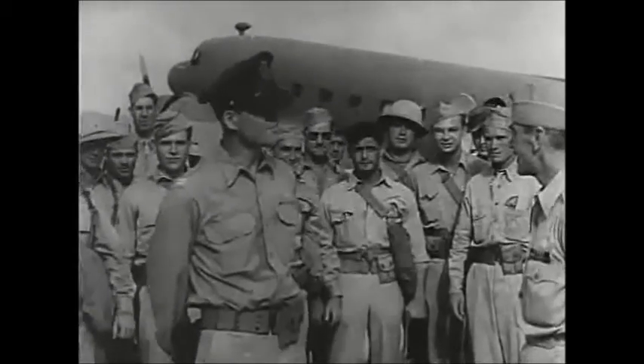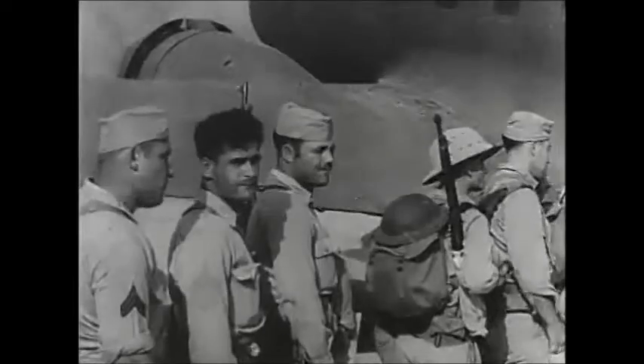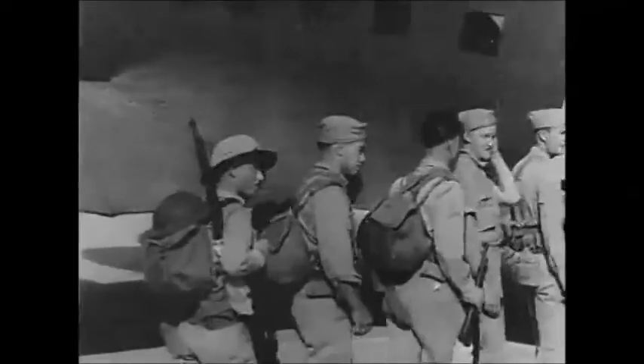Here they load big transport planes with munitions of battle bound for China. This represents the latest marvel of war transportation. American pilots fly on the airline, now our only supply route to China since the Japs closed the Burma Road.